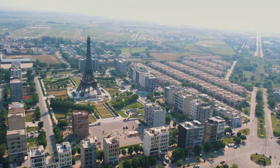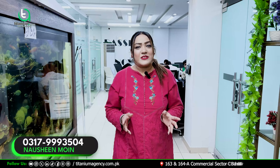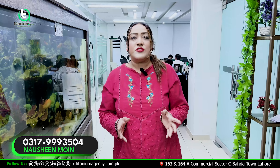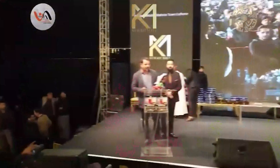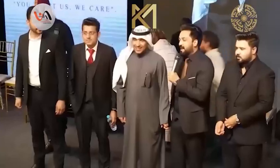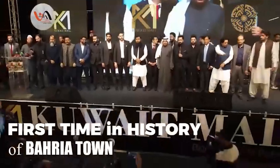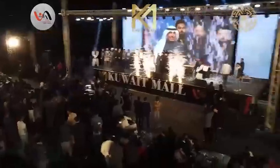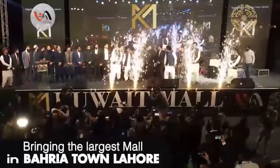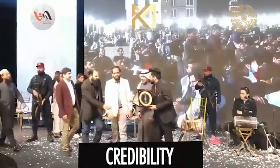It is located near the Eiffel Tower and the theme park in Bahria Town. The developers of this project are a Kuwait-based company, and they have organized a pre-launch ceremony. The speciality of this project is that it is unlike any other mall in Pakistan and Lahore — inspired by the history of Dubai and Kuwait.